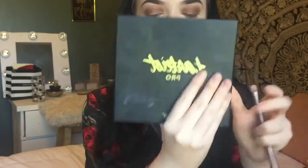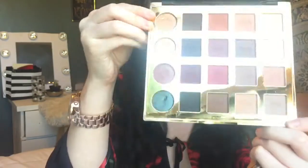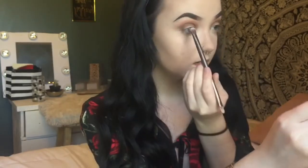For the center of my lid I'm going in with the Tarte Pro Palette and using the shade F3. With my All-Nighter Setting Spray from Urban Decay — spraying it three times like I always do — and applying that shade to my center lid.